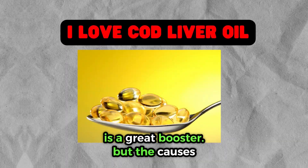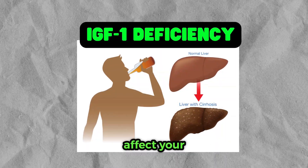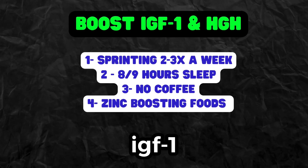The causes of IGF-1 deficiency differ slightly. Any damage to the liver can inhibit IGF-1 and affect your growth, and this includes excessive consumption of alcohol.